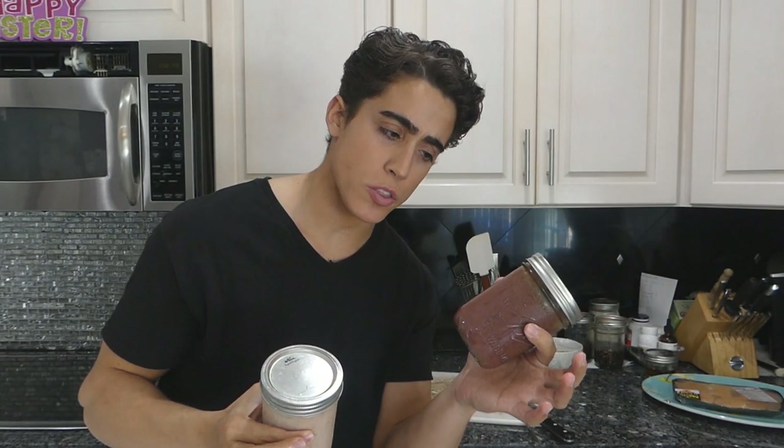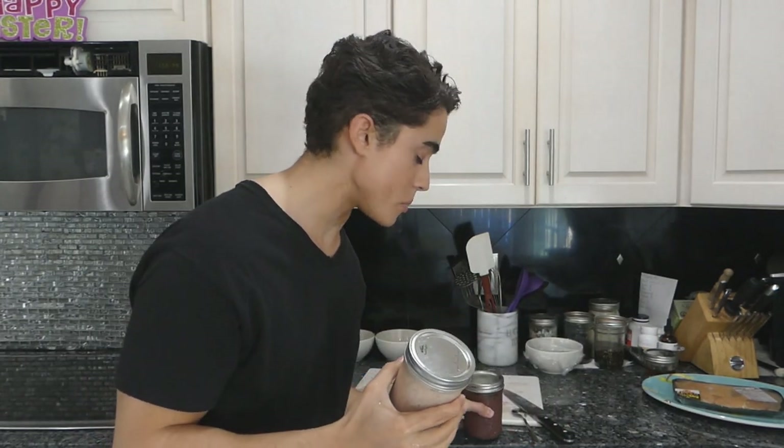This jar is just pureed beef liver — it's been sitting in this jar for about 3 weeks. It's not too fermented and it's fairly tolerable.